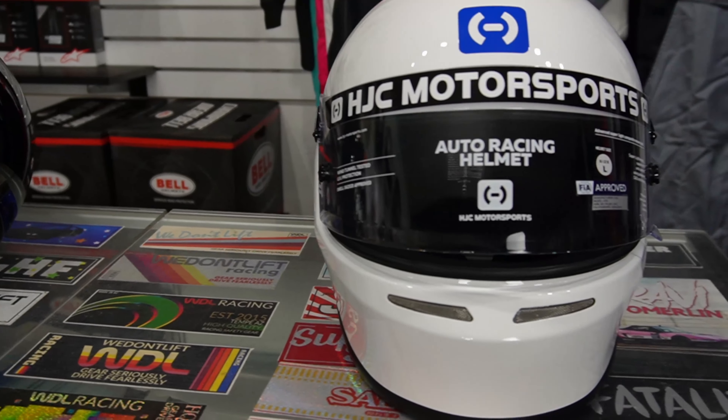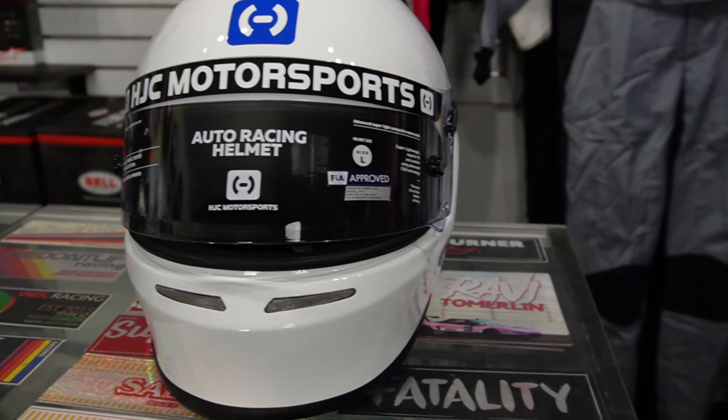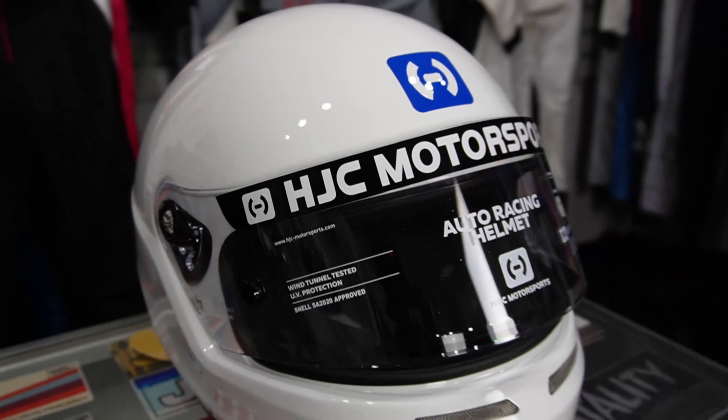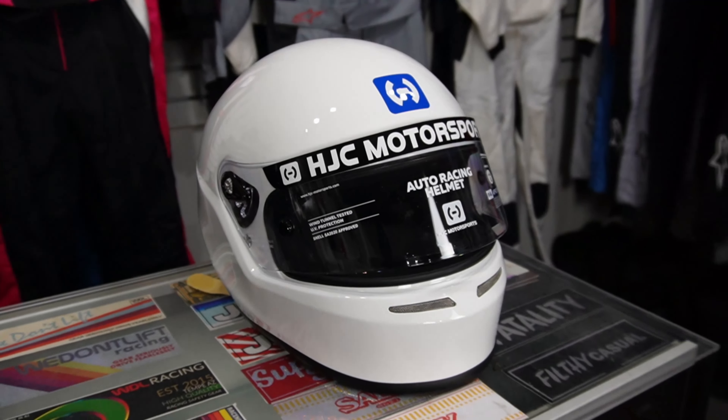If you have a really slender head, then I'd definitely recommend checking out the HJC lineup. Most of their helmets run a little bit narrower on the cheek area while still allowing a large area on the crown. So this typically fits folks who have very slender faces.